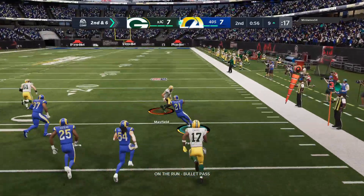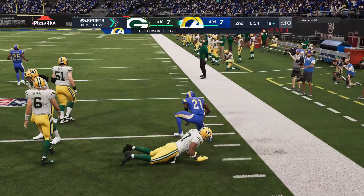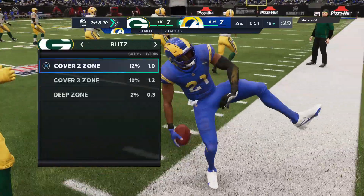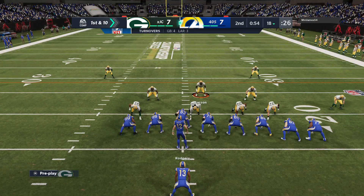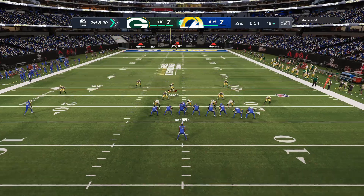Mayfield again with the interception — his third — picked off down at the two, returned to his own 18 yard line. That's back-to-back drives where they've thrown an interception. Ordinarily we look at the offense and ask what's going on with your scheme, but maybe we should look at the defense and give them a whole lot of credit — they've got them frustrated right now.